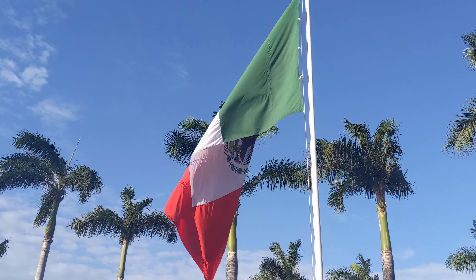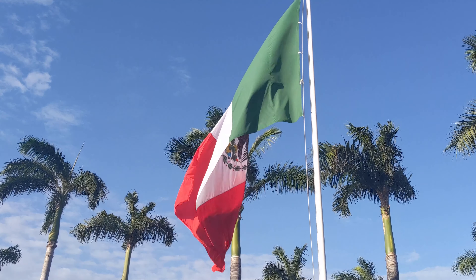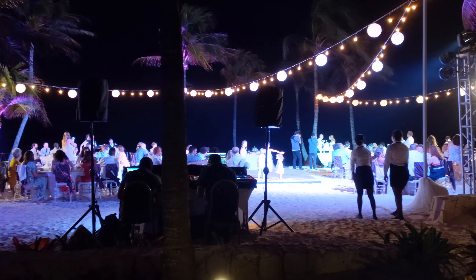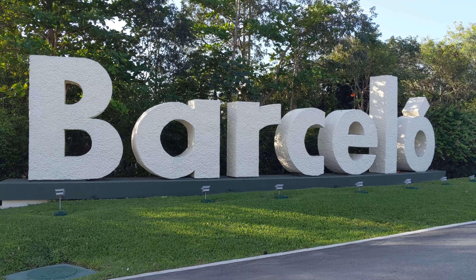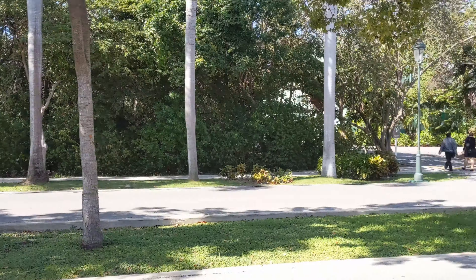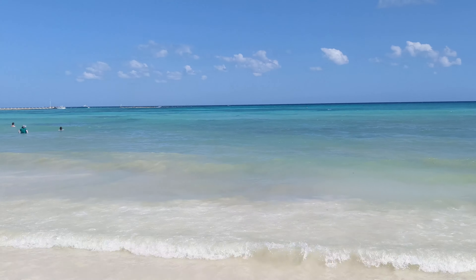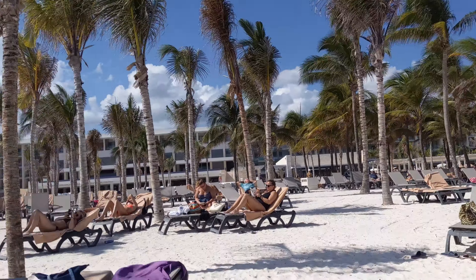The Barcelo Maya Grand is made up of six different hotels, and depending on which one you stay at you get free access to some of the others. I stayed at one of the four entry-level hotels, so I got access to Tropical, Colonial, Carib, and Beach, but couldn't use the two higher-end hotels — Palace or Riviera. This video focuses exclusively on the four entry-level hotels, which should cover most people staying at the Barcelo Maya.